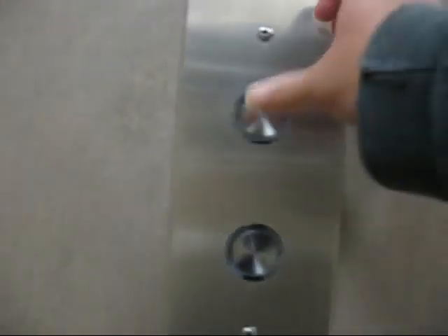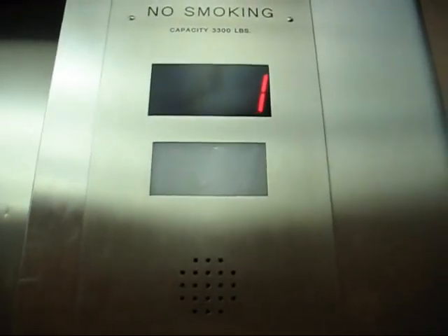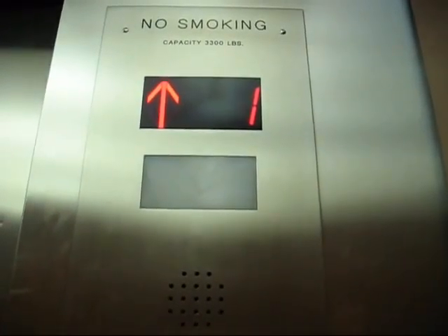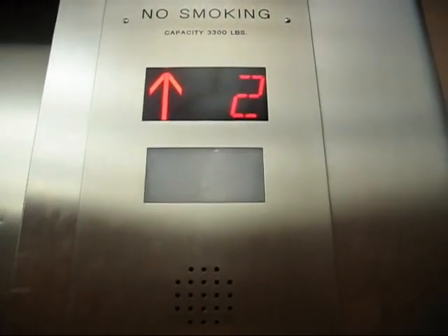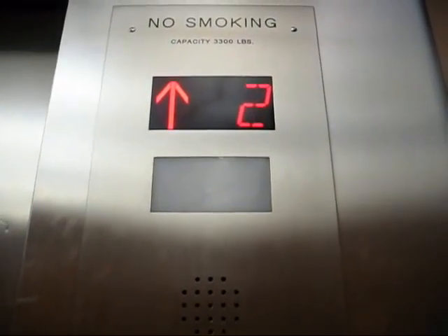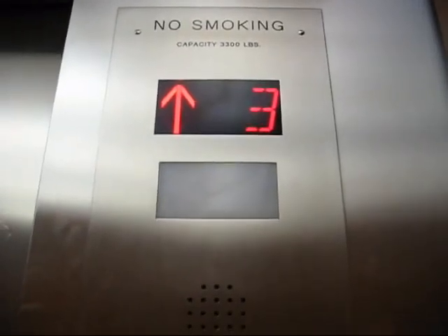We're at the east elevators now. All right, these look exactly like the others. Let's go up to three. Door closed. Chime does not work. I don't even expect a TEPCO. It might be traction, I don't know. It's funny — there was a sign: 'Please present ID card to security.' There's no security there, so they're like, forget that.